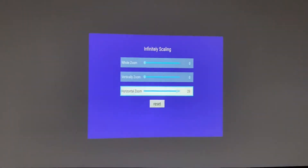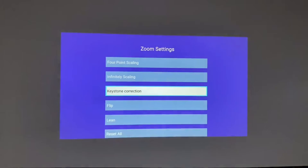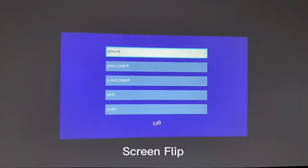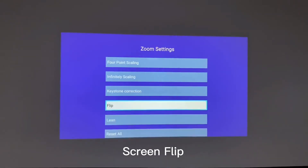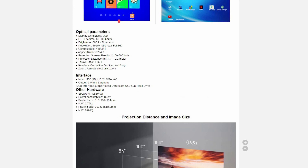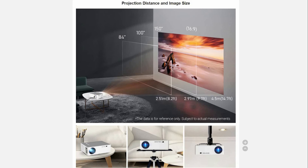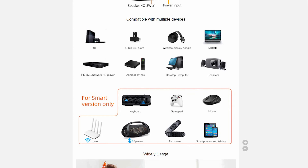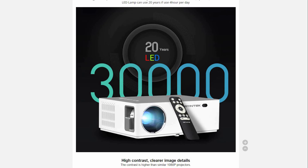Another advantage is a long service life of the LED lamp of 30,000 hours. This is enough for 10 to 20 years of active use. The case of this projector has many different connectors for connecting other devices. There is also a built-in 5W speaker. The Baintec K20 is available in two versions: Basic and Smart. For maximum enjoyment, I recommend the smart version on Android, which allows you to connect many other devices wirelessly.